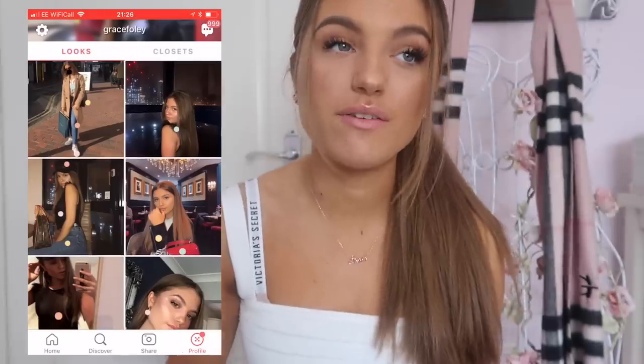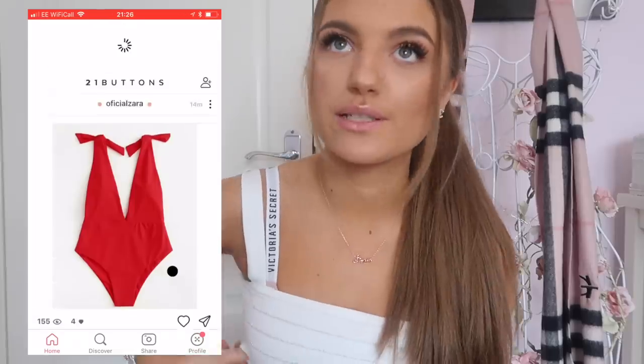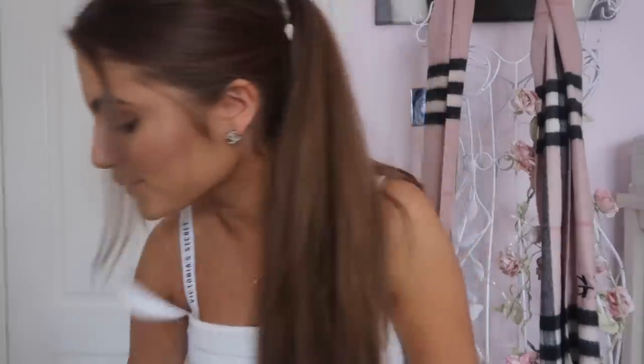I post all of my outfits on 21 Buttons, so if you're ever wondering where anything is from or want the link to it, it will always be there — I post most days. Now, you guys can win a voucher from my favorite shop: Zara! You can win a £100 Zara voucher. The rules for this competition are down in the description box, so if you want to be in with a chance of winning, just check the description. Anyway, enough talking — let's get into my ASOS haul!